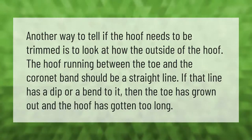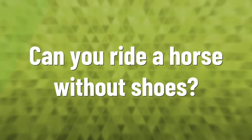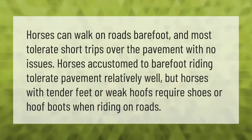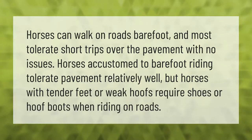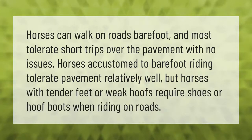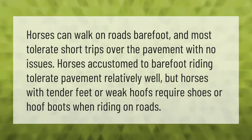Horses can walk on roads barefoot, and most tolerate short trips over the pavement with no issues. Horses accustomed to barefoot riding tolerate pavement relatively well, but horses with tender feet or weak hooves require shoes or hoof boots when riding on roads.